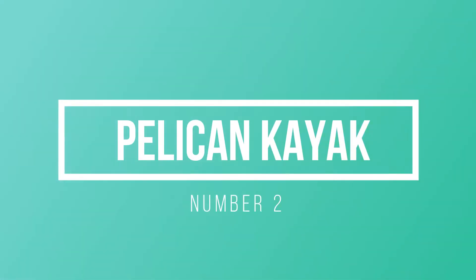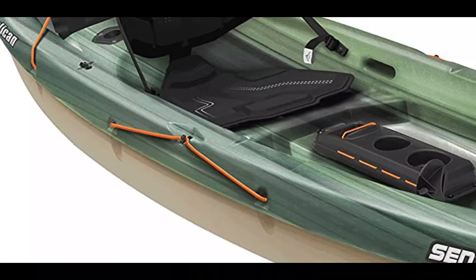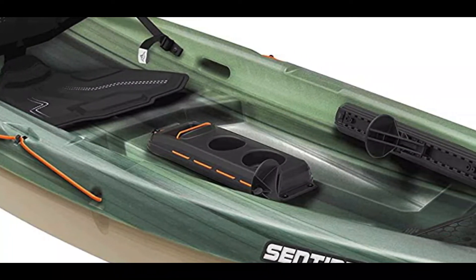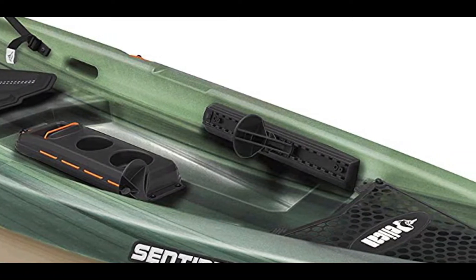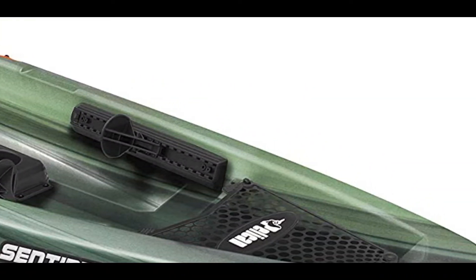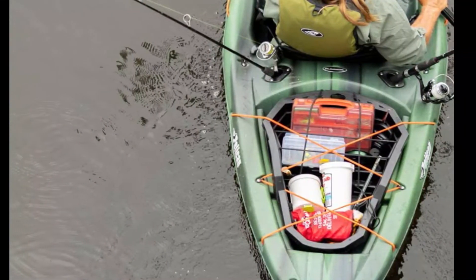Number 2: Pelican Kayak. A multi-chine flat bottom hull ensures the stability needed when casting lines and reeling in fish. Measuring 9 feet 6 inches and weighing only 44 pounds, the Sentinel 100X Angler is incredibly easy to transport and store. Made using Pelican's patented RAM-X material, the Sentinel 100X Angler will be around for years of exciting experiences.